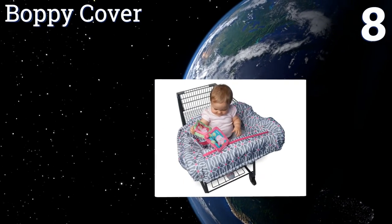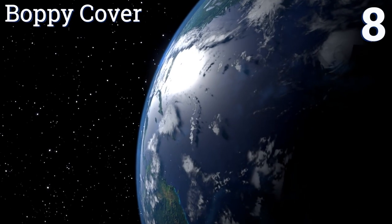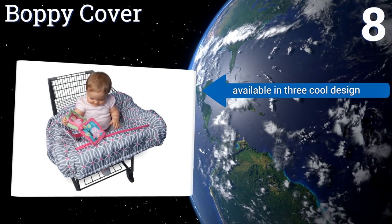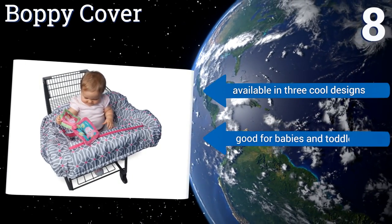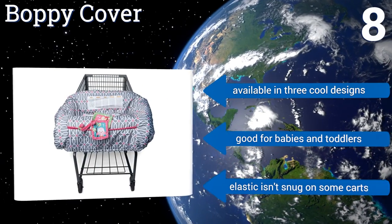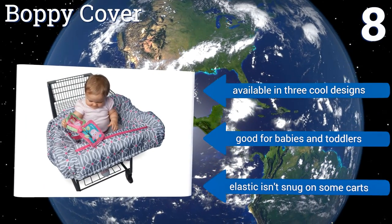Coming in at number eight, the Bobby Cover is one of the best on the market for keeping baby entertained. It features a toy strap that runs the width of the cover to keep their favorite toys within easy reach, and it includes a touch-and-feel book just in case you forget to bring your own. It's available in three cool designs and is good for babies and toddlers; however, the elastic isn't snug on some carts.